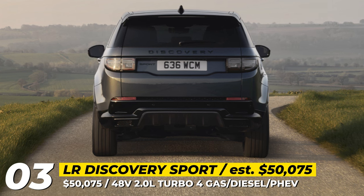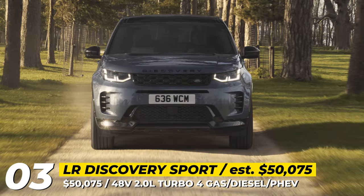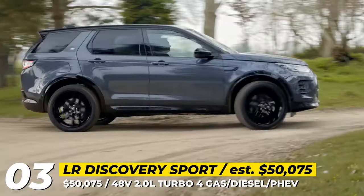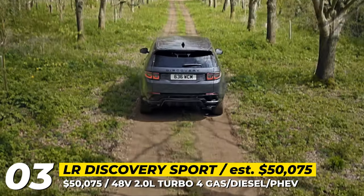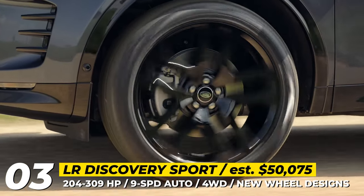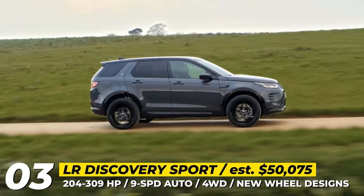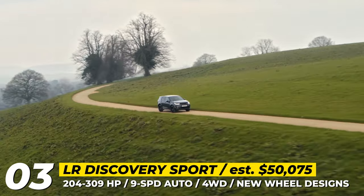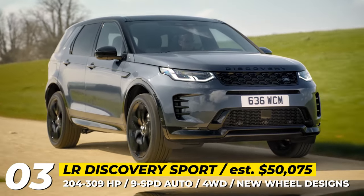Land Rover Discovery Sport. The 2024 iteration of the Discovery Sport maintains a similar exterior look compared to the previous year's model, with only minor updates to the grille, fresh wheel designs, and a tweaked front bumper. In most markets, the SUV's range of powertrains remains unchanged, offering choices like a 2-liter gasoline or diesel engine as well as a couple of mild hybrid systems. The most potent standout model is a plug-in hybrid delivering an impressive 309 horsepower and an electric driving range of 29 miles. In the United States, the sole available option is the gasoline engine with 246 horsepower, a 9-speed automatic transmission, and all-wheel drive.